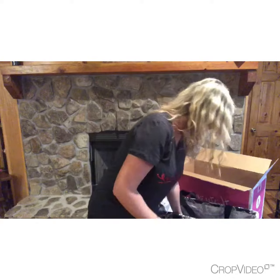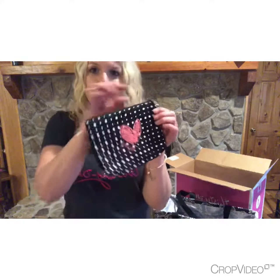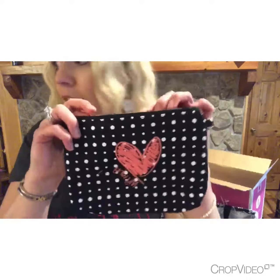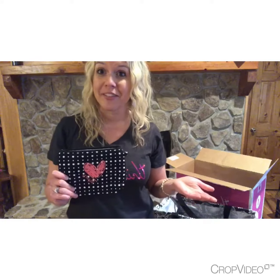The next thing is our mini zipper pouch — these little things are so handy. This one says 'My Why' on it. I have a why bag so I remember to share at my parties why I started selling Thirty-One. This is the mini zipper pouch and it's got the coral heart on it.